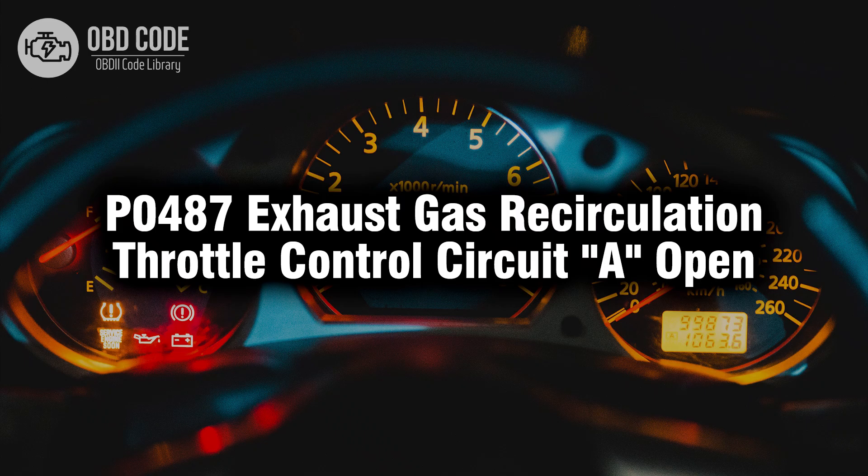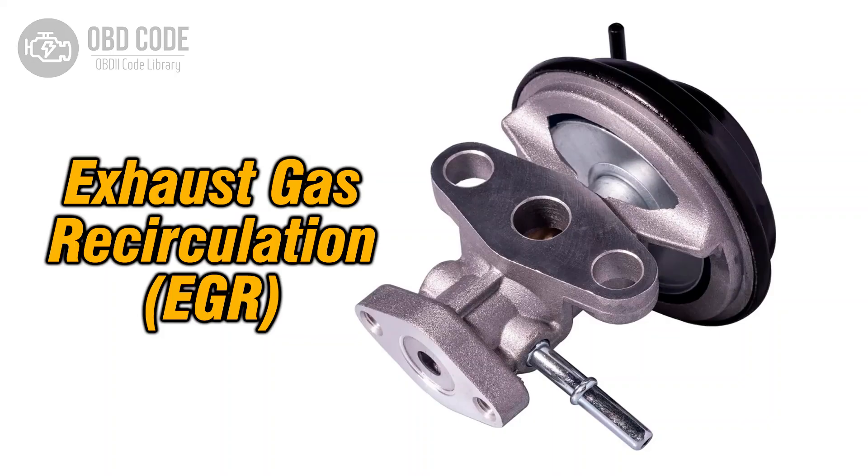Welcome. In this video we will talk about code P0487, its symptoms, causes and possible solutions. The P0487 trouble code indicates an open circuit in the exhaust gas recirculation (EGR) throttle control circuit A. This circuit is responsible for controlling the operation of the EGR throttle, which regulates the flow of exhaust gases into the intake manifold to reduce emissions.